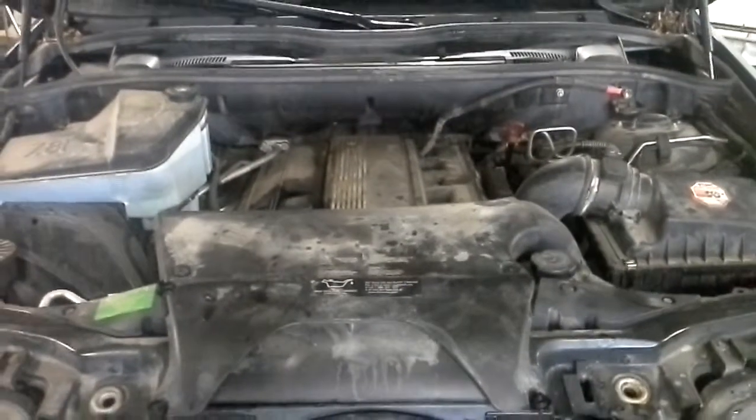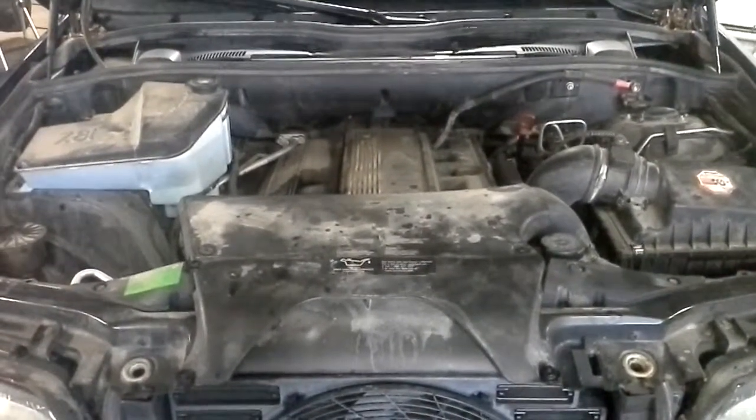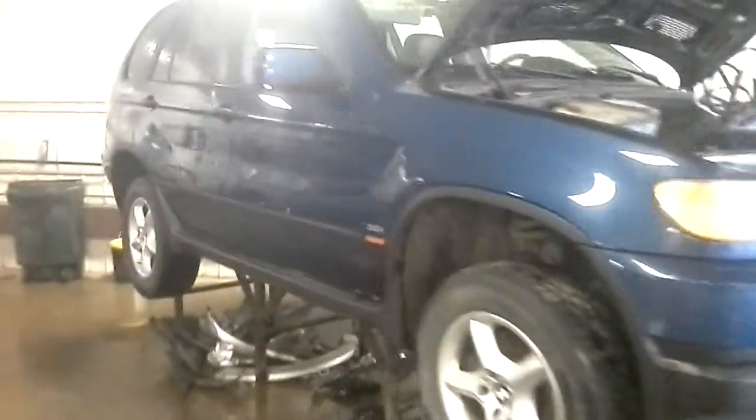It does have a bad engine so we won't be starting it. There are still a lot of good parts on this one. There is a deep blue paint job and alloy wheels.